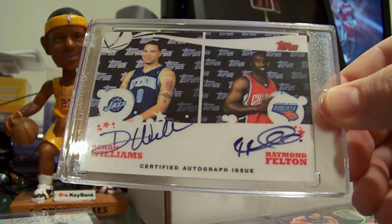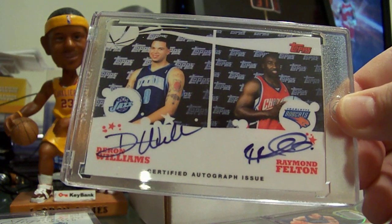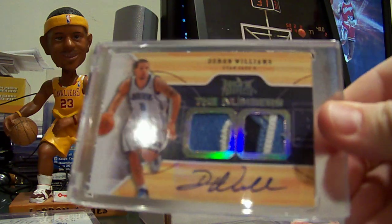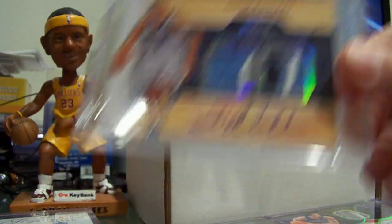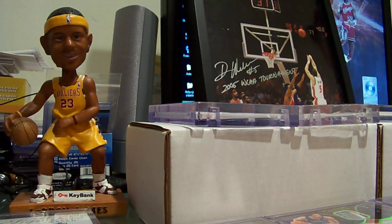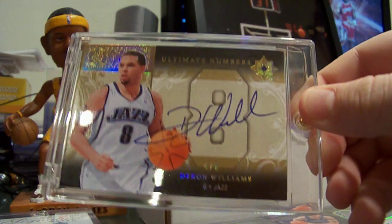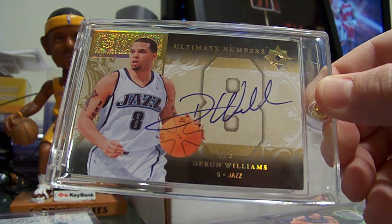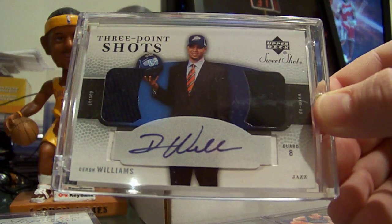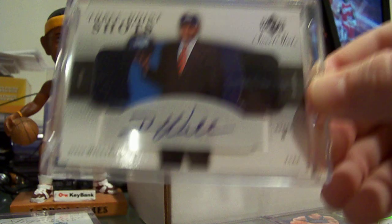Topps photo shoot with Raymond Felton dual, numbered to — actually short printed to 14. Upper Deck Hot Prospects auto patch and that is at 1 of 1. Ultimate Collection auto, number to 8. Sweet Shot three point shots auto jersey, number to 8.